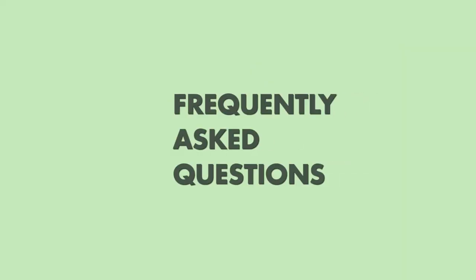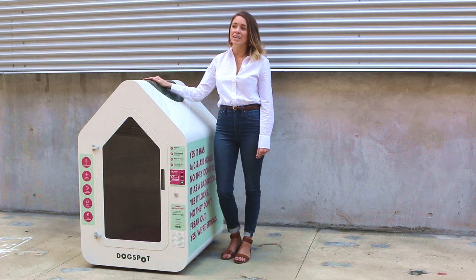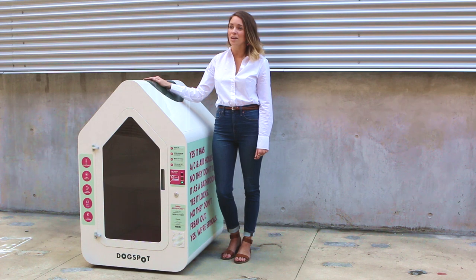Now let's cover some of our most commonly asked questions. Dogspot offers 24/7 customer service, providing timely and personalized service every time.